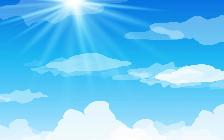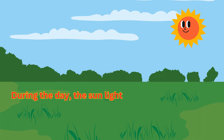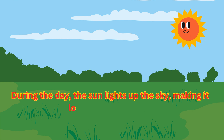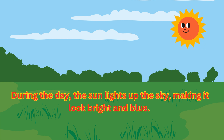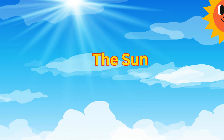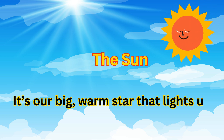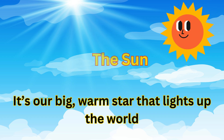So this is a daytime sky. During the day, the sun lights up the sky, making it look bright and blue. What do we see during the day? The sun — it's our big, warm star that lights up the world.